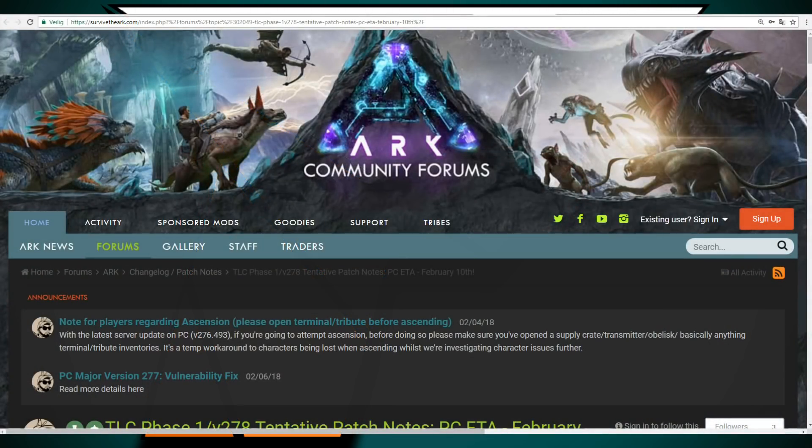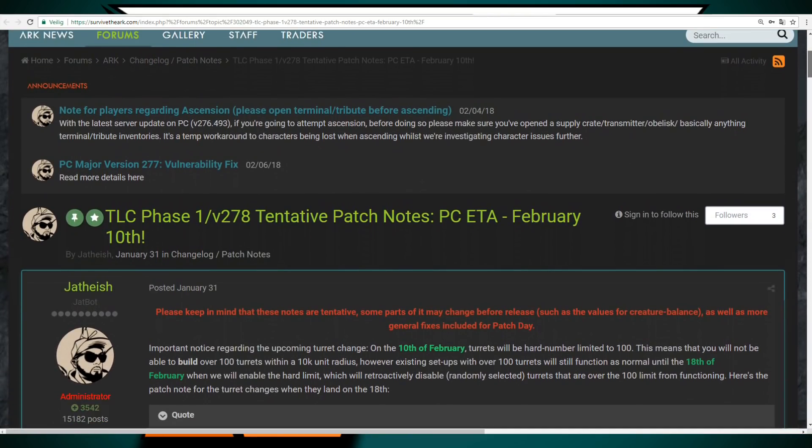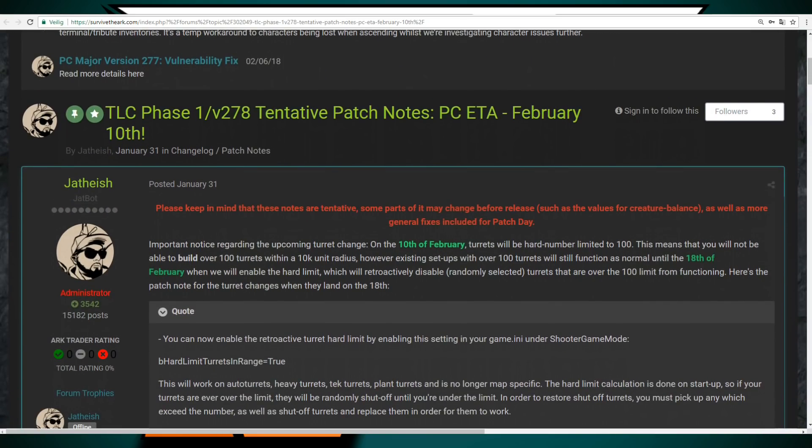TLC phase 1 is coming this Saturday along with update 278, the new big patch. It's 8 days earlier than they announced previously, which is awesome. Let's give a heads up on what is coming this Saturday so we know what to expect. So what is this TLC all about?